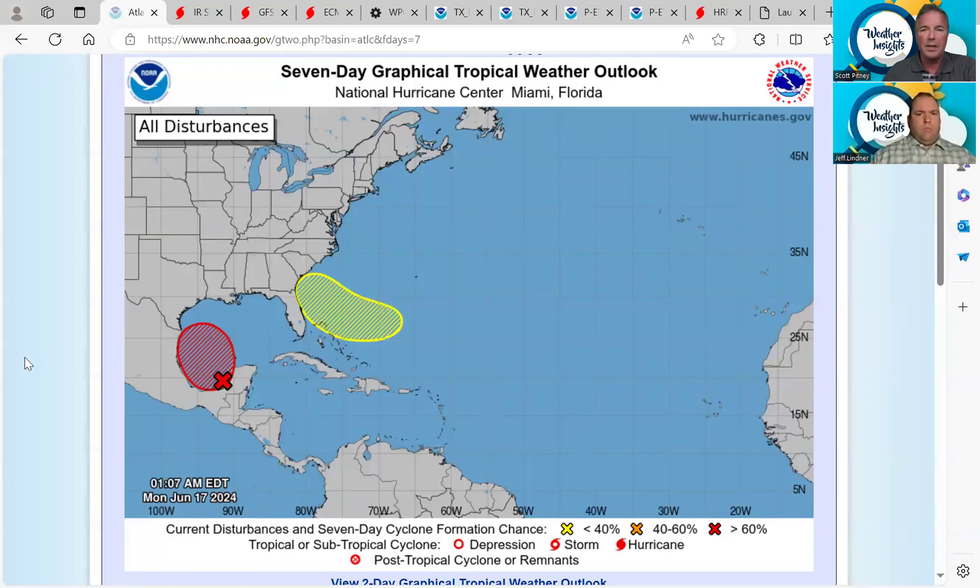Welcome to the Weather Insights Podcast. I'm meteorologist Scott Pitney along with meteorologist Jeff Linder. It is Monday morning, June 17th, and we are tracking the tropics. The National Hurricane Center has now given the chances of development for the system in the Gulf that we've been talking about over the last seven days, increased to 70%.